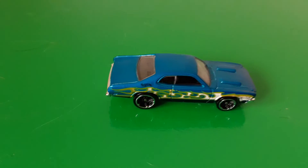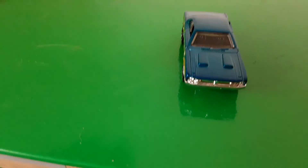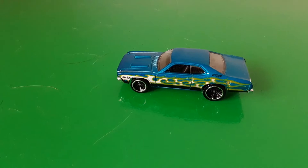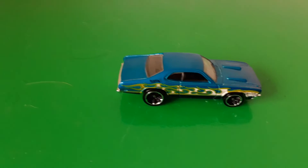Here we go guys, another Mopar. This one's a '71 Dodge Demon. I thought this was pretty cool, I like this. Unfortunately, the cab I'm using to do our video isn't exactly level, so I do apologize if the cars go rolling away on me. But yeah, I really like this one too.